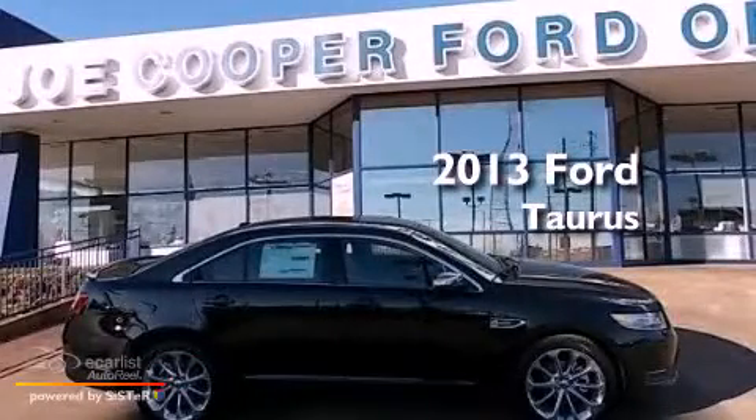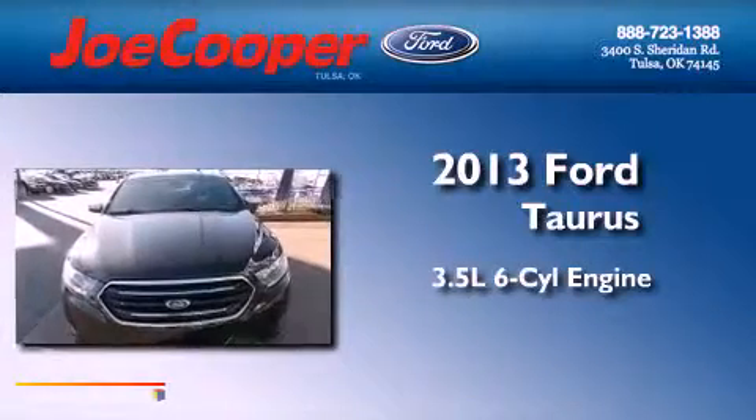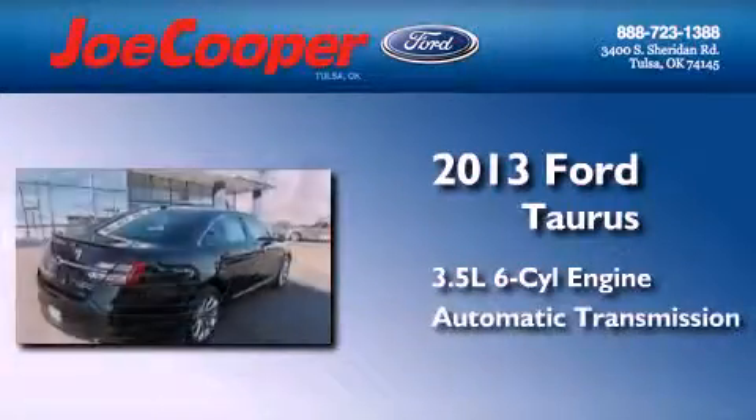This is a brand-new 2013 Ford Taurus. It has a 3.5-liter six-cylinder engine and an automatic transmission.